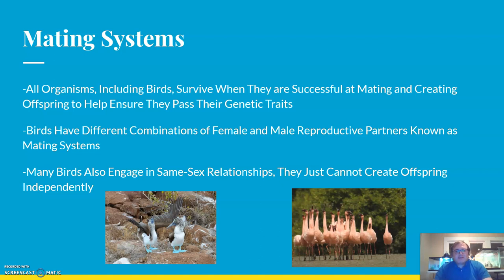This goes back to the basics we talked about with adaptation and evolutionary change. In order for a species to survive and potentially adapt, they have to be able to have offspring and pass on genetic traits. Birds have different combinations of female and male reproductive partners, and these are known as mating systems.